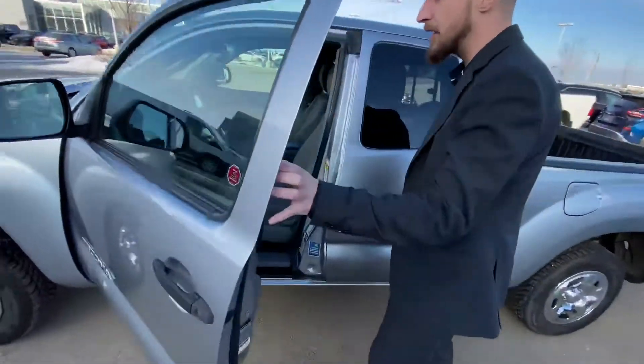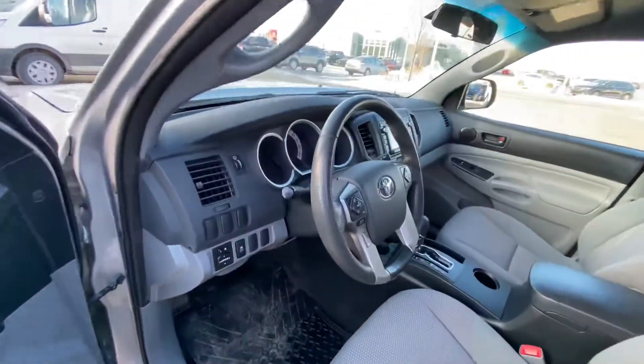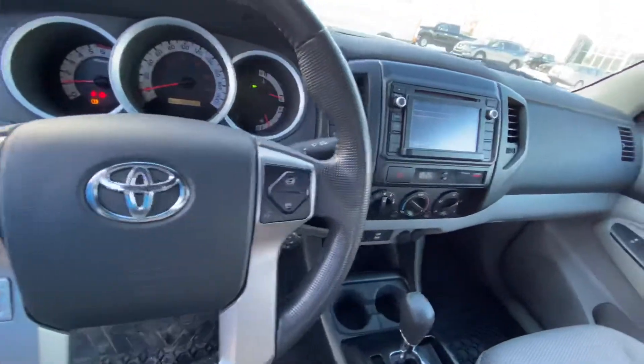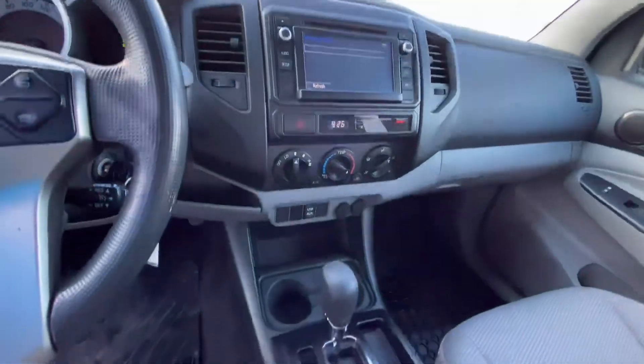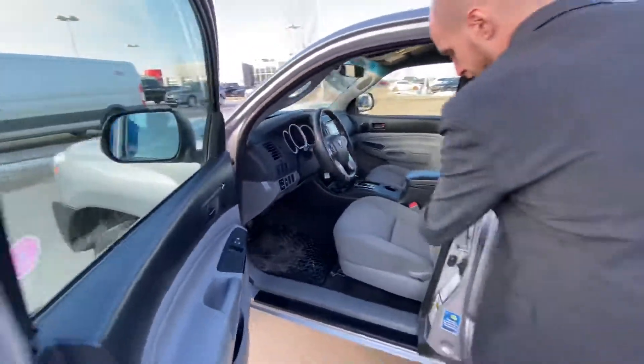Jumping on into the inside here, we have all of your power appointments — windows, mirrors, and locks. You're going to have Bluetooth and cruise control on the steering wheel, a nice touchscreen radio, air conditioning, and an amazing shape on the interior here.